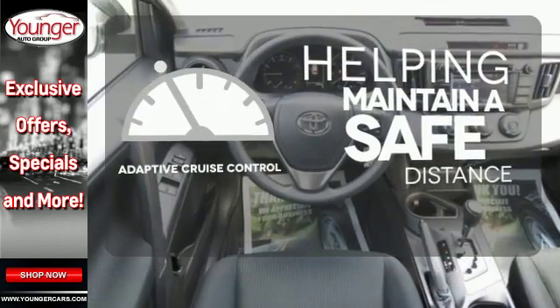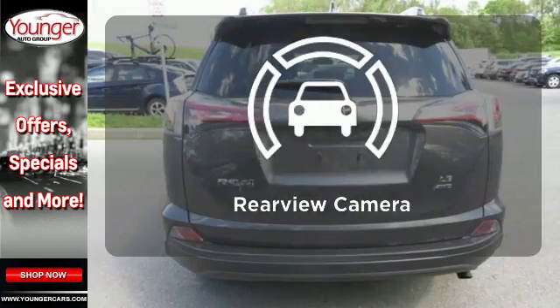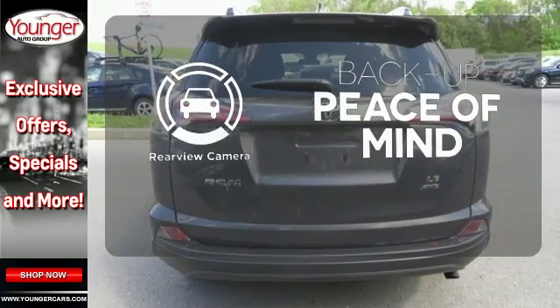You can maintain a safe distance even in the busiest traffic with the adaptive cruise control. Hindsight is 20-20 with a backup camera.